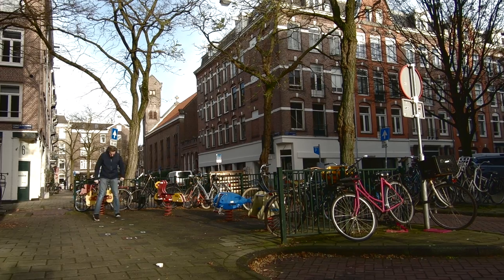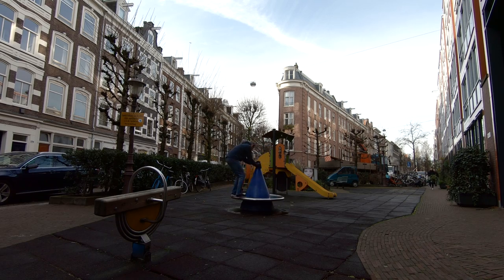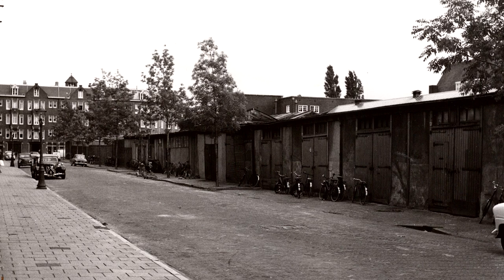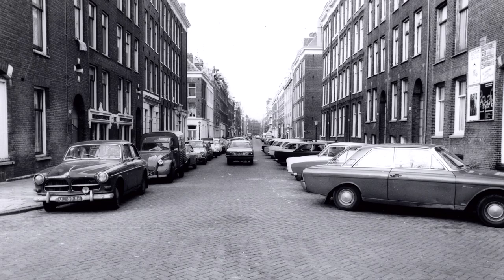We thought that this was pretty unique, but a few days later we came across this little play space just around the corner. As we explored more of the city, we came across more and more of these little street playgrounds. For example, this used to be part of the road, this used to be a parking spot, and this used to be a through street for cars.